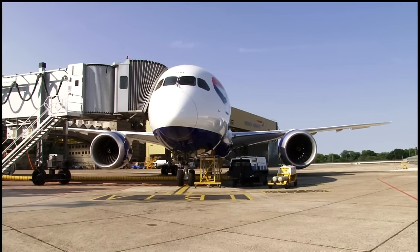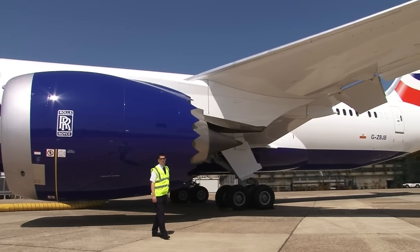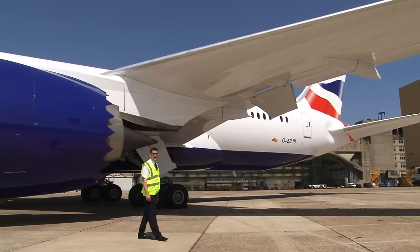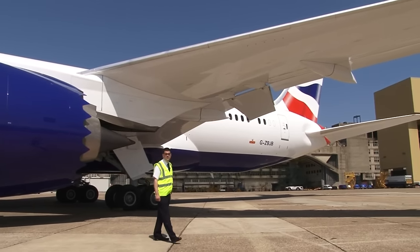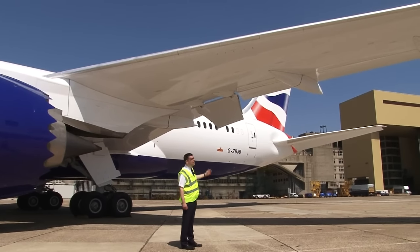Don't worry though, this is completely safe and the wings are supposed to do that. The slats at the leading edge of the wing are high lift devices which we use at the same time as the flaps on the back of the wing during take-off and landing. On previous Boeing types the anti-icing was provided by engine bleed air. On this aircraft they are electrically heated.